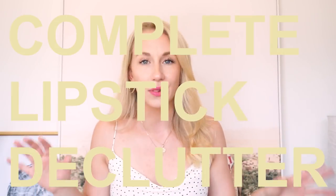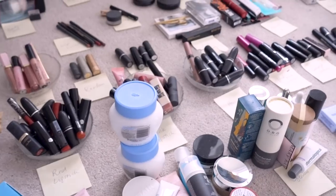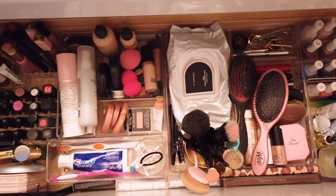What's up guys, welcome back to my channel! Today we are going to be doing a complete lipstick clear out declutter, slashing the collection in half. It's going to go from this to this, and if you want to see that just keep watching.